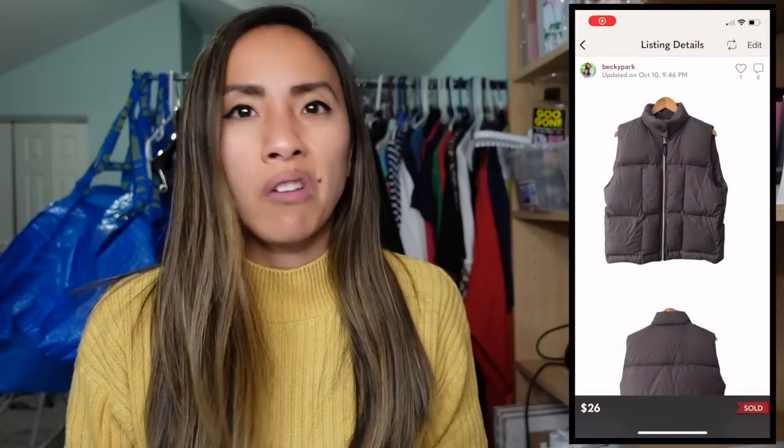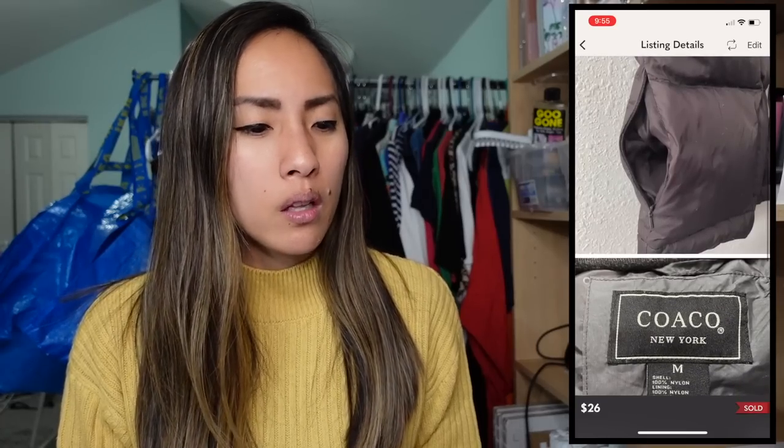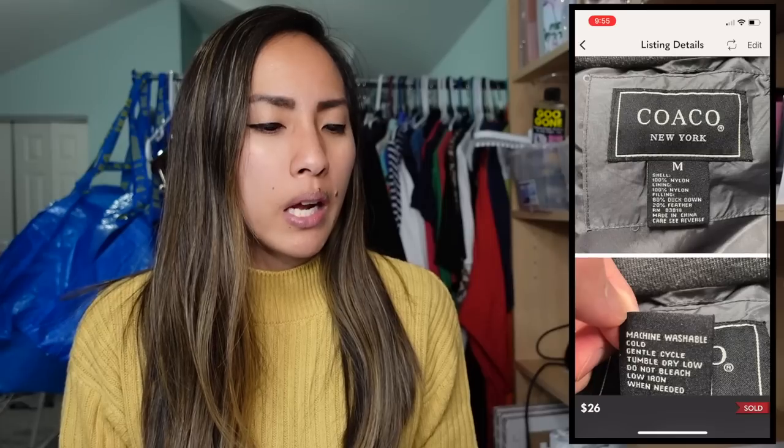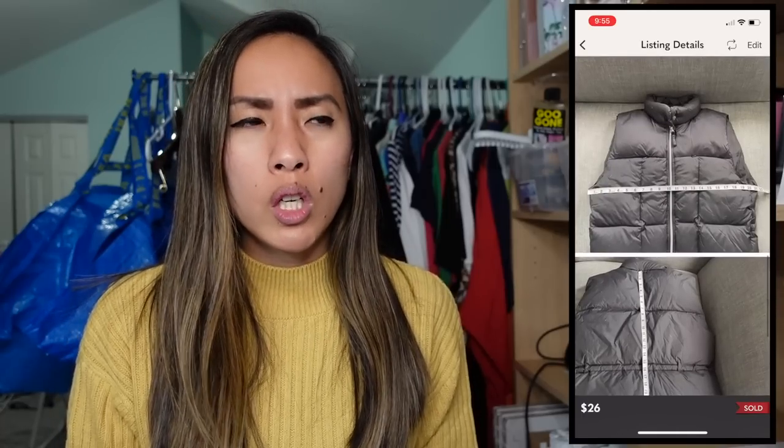On Monday, October 10th, on Poshmark I sold a vest by the brand Coaco New York — never heard of it before, probably not a brand I'll pick up again. I got it in a wholesale palette from a reseller for $3.92. It was a black duck-down full-zip puffer vest in a size medium. It only sold for $26, and my profit after Poshmark's 20% fees and my cost of goods was $16.88. I'm not surprised outerwear with duck down sold in October — prioritize those fall pieces.